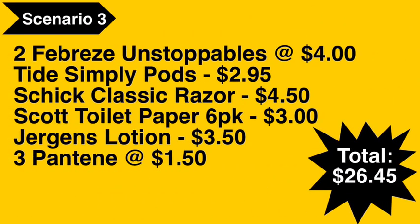Scenario number three: you're going to pick up two of the Febreze Unstoppables at $4.00, Tide Simply Pods at $2.95, Schick Classic razor at $4.50, Scott toilet paper six-pack at $3.00, Jergens lotion at $3.50, and three Pantene hair products at $1.50 each. Total comes to $26.45.